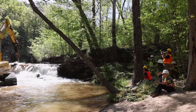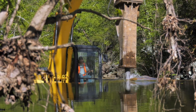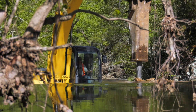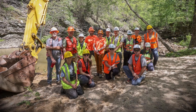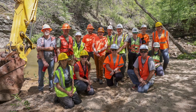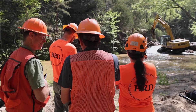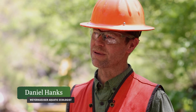The landowner, Weyerhaeuser, was phenomenal — they actually approached us about partnering to remove this dam. We also have funding through our state wildlife grant program provided by U.S. Fish and Wildlife, and they have been very supportive as well throughout. Being an aquatic ecologist, I'm really interested in reconnecting aquatic systems, and so I knew that removing the dam would restore some of the habitat for fish species.